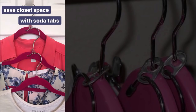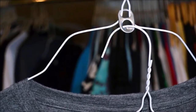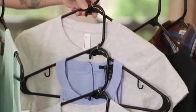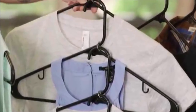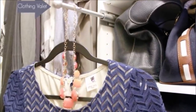Tip 21: Use soda can tabs to create double coat hangers. Simply loop the soda can tab onto one coat hanger, letting it fall all the way down to the neck, then loop the top of a second hanger through the other side of the tab. You're not actually saving space in the closet, but it does keep the hangers from bunching up on the rack. Plus, if you like to keep a specific pair of pants with a shirt or a tie with a shirt, this is a great way to keep them together.